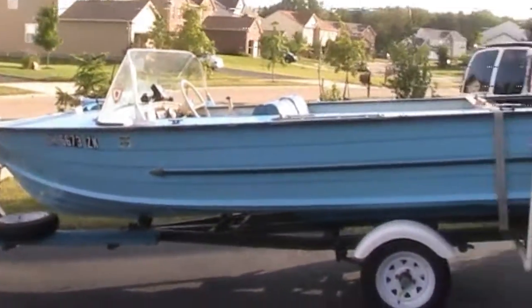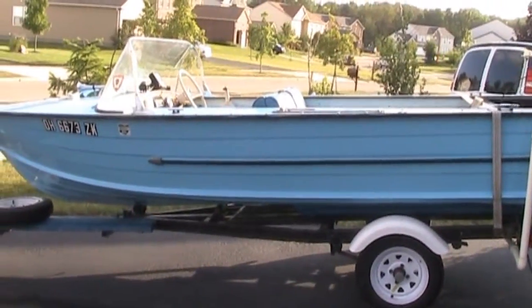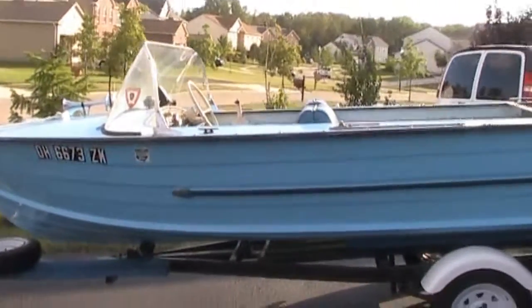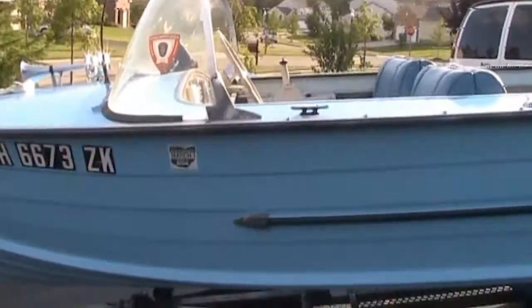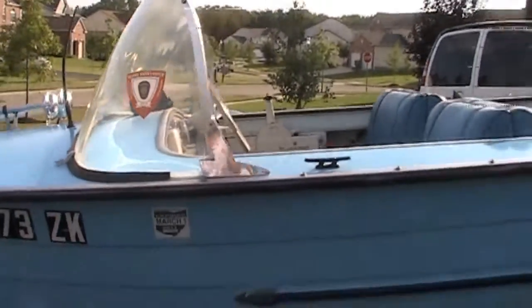Here's the boat. It's a 1967 Starcraft. It's 14.9 feet long. It's currently registered until March of 2011. It's been inspected this year and had it out twice.